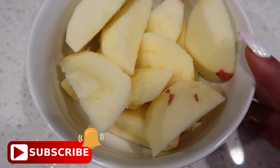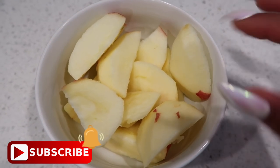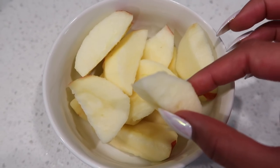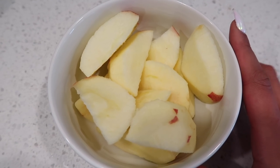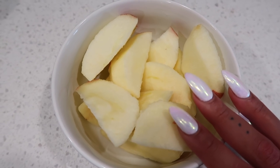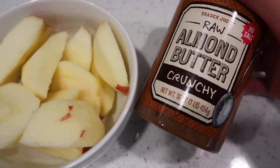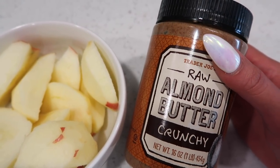Pre-workout snack, you guys. I've been obsessing over the most basic thing, and it's just apples. I buy organic apples from my market, I wash them really well with fruit and veggie wash, then I peel them and chop them up. This is just two pretty big sized apples, and I'm going to top it off with my other obsession: raw almond butter, crunchy from Trader Joe's.